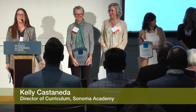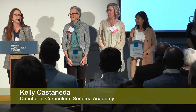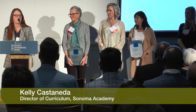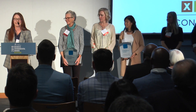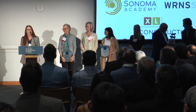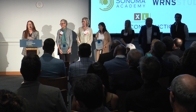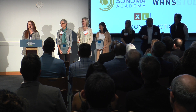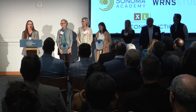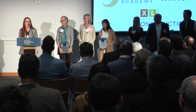My name is Kelly Castaneda and I am the Dean of Curriculum at Sonoma Academy, and I am thrilled to be here today to accept this award on behalf of Sonoma Academy. First, I would love to thank our partners WRNS Studio and XL Construction. They really listened to all of our constituent groups — our students, our parents, our faculty and staff and administration — and took all of those ideas and brought them to life, which is really exciting.